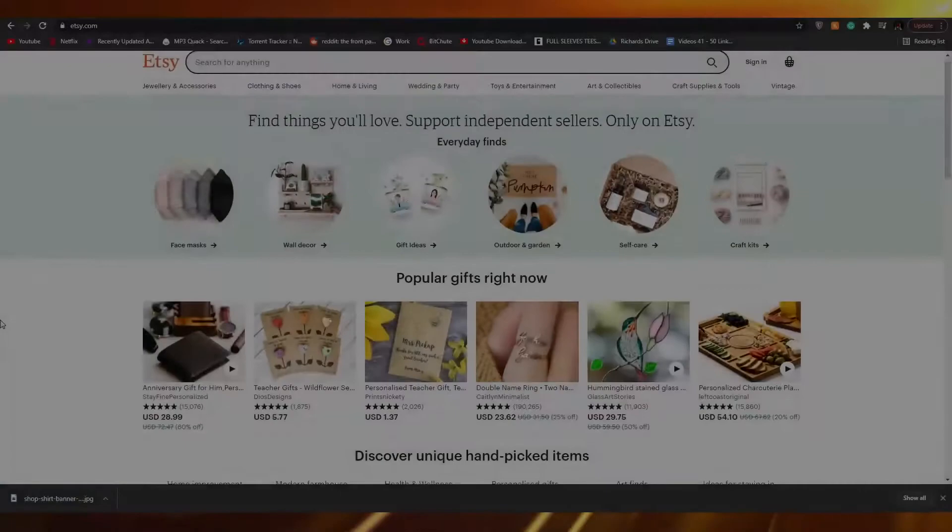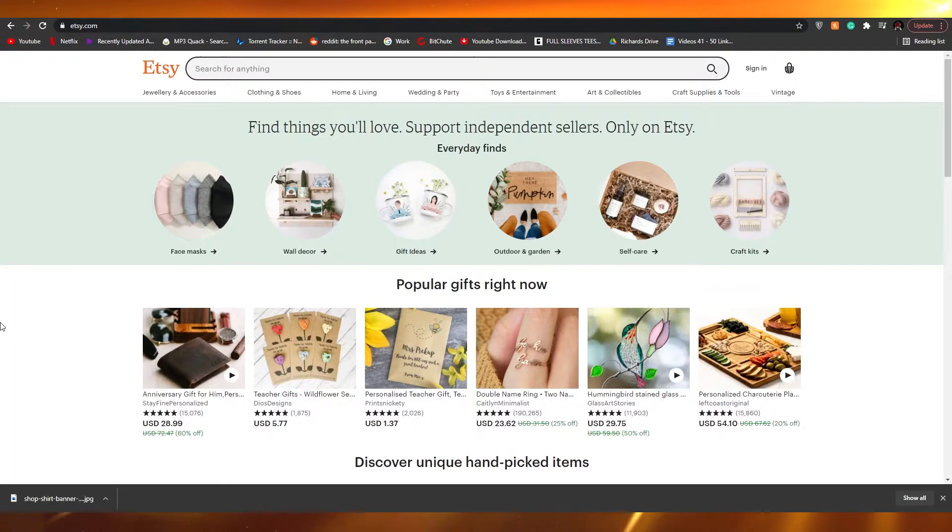How to start an Etsy store in 2021 for beginners. In this video I'm going to be telling you how you can create your very own Etsy store in just a couple of minutes and how you can use that store to sell your products online. So without wasting any more of your time, let's just jump into the video.